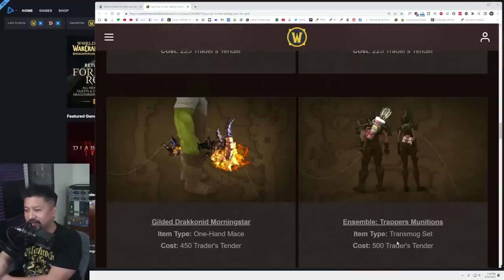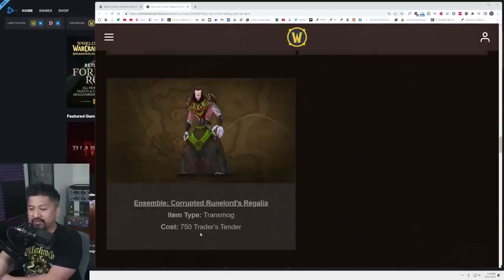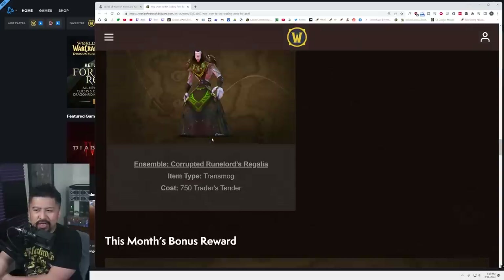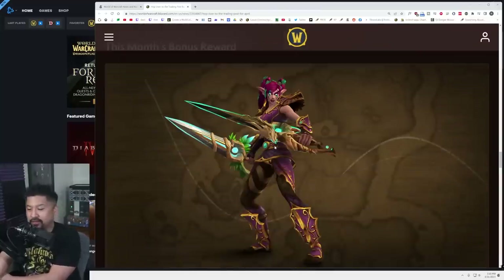And then we also have for 750, the Rune Corrupted Runelord's Regalia. I'm going to guess that this is a recolor — I'm not too familiar. It features what looks like a belt, wrists, and a robe; maybe this is a full robe. Shoulders and helmet too. Not my favorite this time.